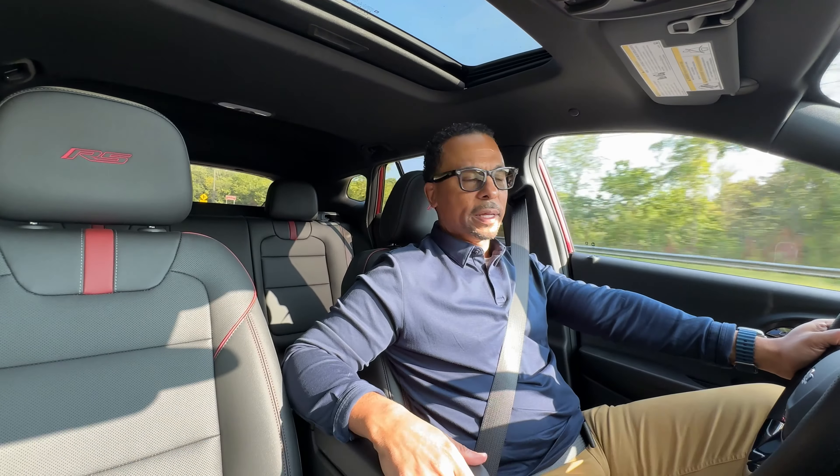This RS version, one step from the top, is pretty sporty inside. I like the accents on the seat and the RS stitched right here into the headrest. There's also a bit of a red theme coming across the dashboard, giving it a sporty effect. Chevrolet has put decent little covers in here for storage, a wireless charger, and small compartments in both front doors for keeping things handy.